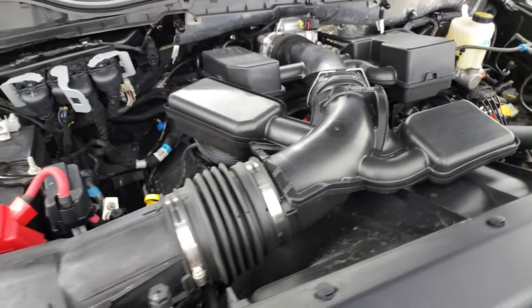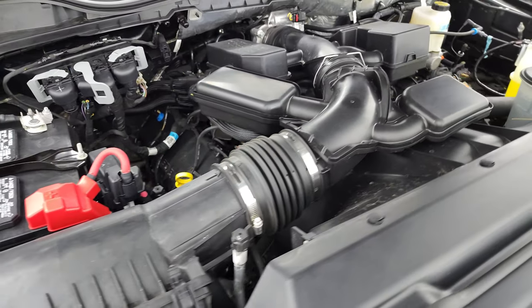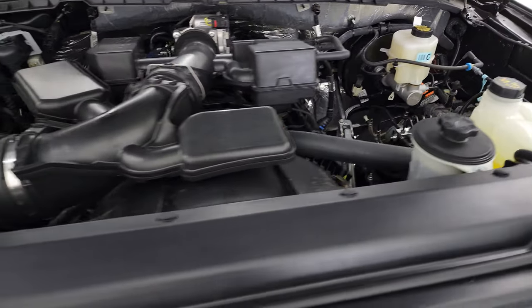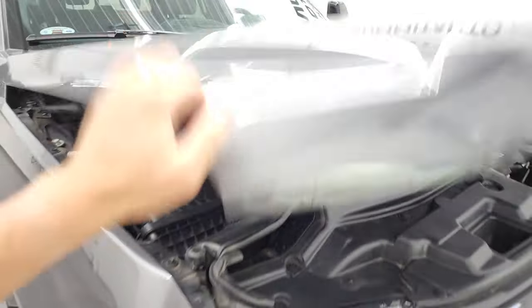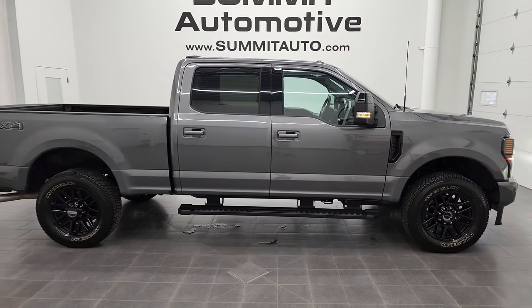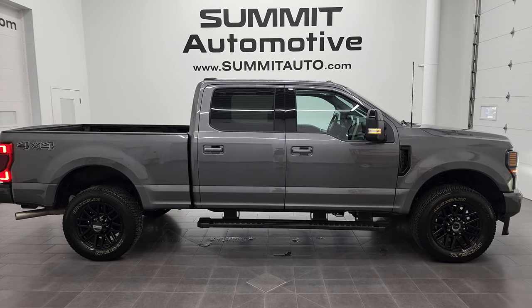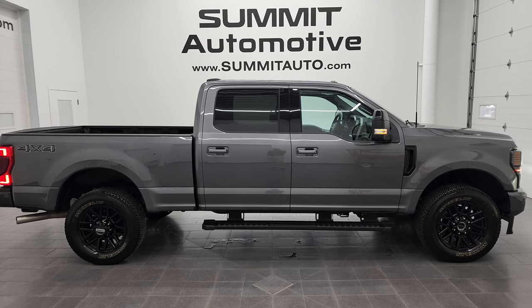Once again, this truck has been fully safetied and inspected by our service shop. Has a fresh oil and filter change. All the fluids have been checked and topped off, and this truck is 100% ready to go. There is your emissions sticker. I would highly recommend this truck from a quality and condition standpoint. To see more pictures of this 2022 Ford F-250 Crew Cab Short Box Lariat Sport, or one of our other 550 new and used cars, trucks, SUVs, minivans, wranglers, half tons, three-quarter tons, one tons — you name it — go to summitauto.com.